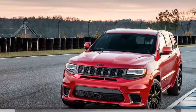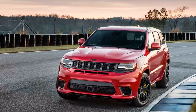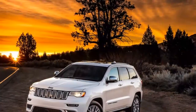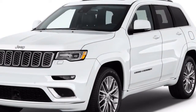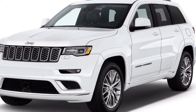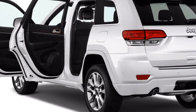Mileage begins at a fair 19 miles per gallon city, 26 parkway, 21 joined with raised-wheel drive V6, yet the V8s endure. The diesel oversees 25 miles per gallon joined. Towing limit ranges from 6,200 pounds for the V6 to 7,400 pounds for the diesel. Jeep additionally offers 4-wheel drive frameworks extending from fundamental to cutting edge.